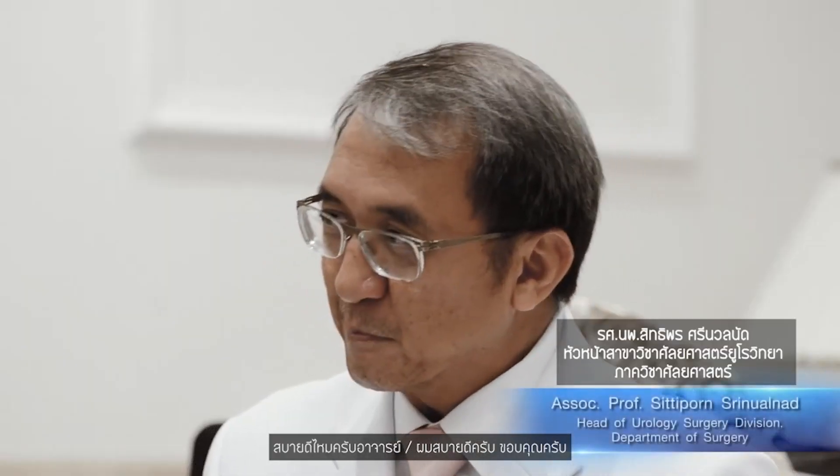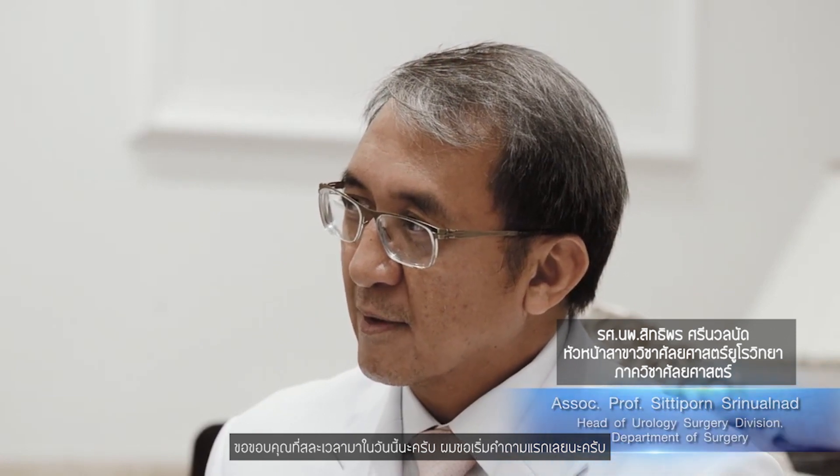Sawadee krap, Professor. Sawadee krap. How are you today? I'm good, thank you. Thank you for your time today. Let me start with the first question.